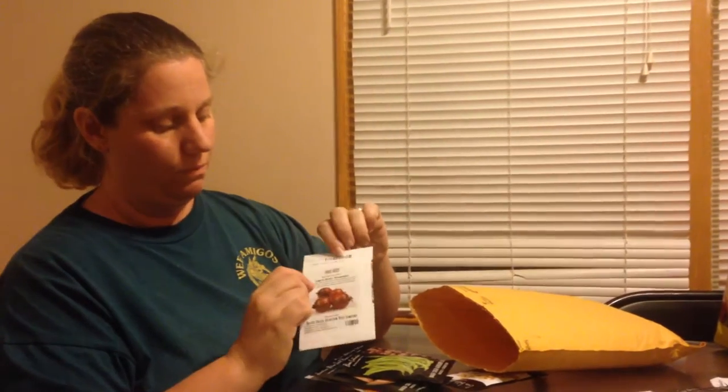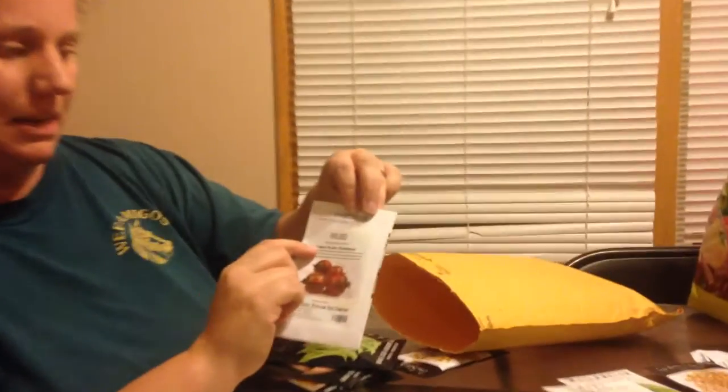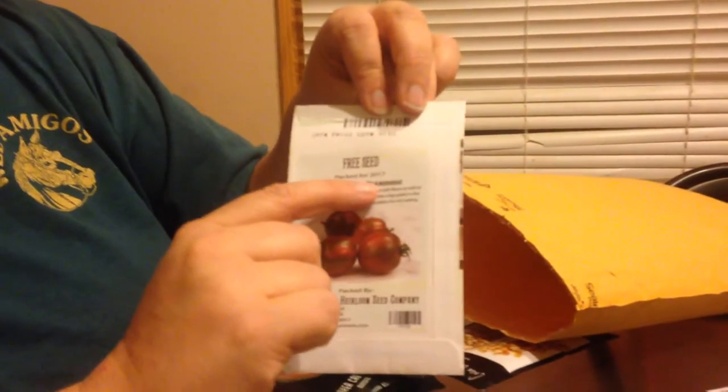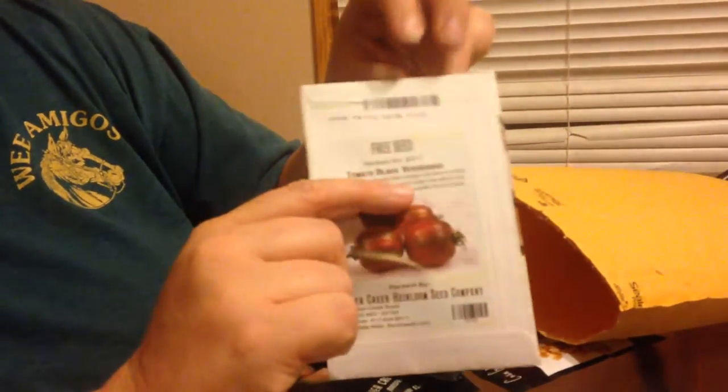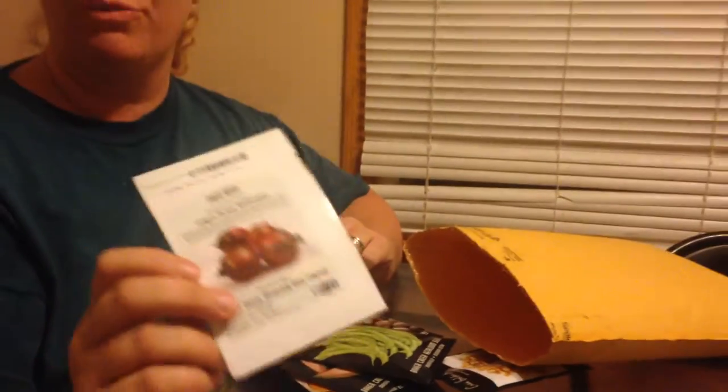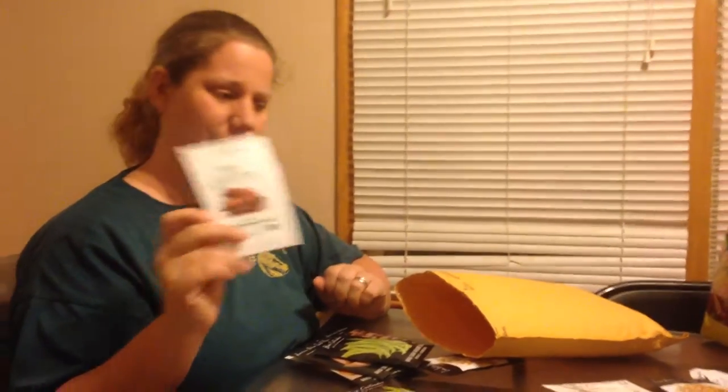So this year was our first year ordering, and they sent us — and I'm probably gonna botch this name — Black Vernat Versage Tomatoes. Never had them. I'm not sure if we're going to have room for them in our garden this year because we have a lot of stuff, but we might try and plant some by the house.